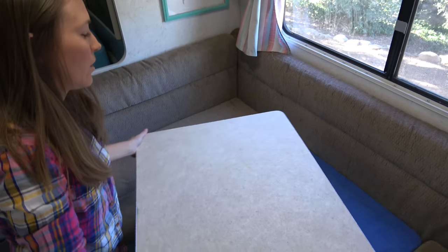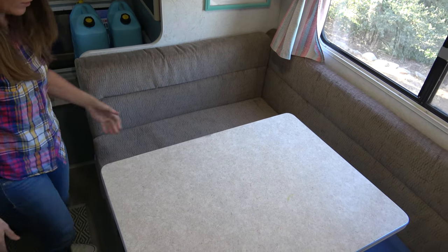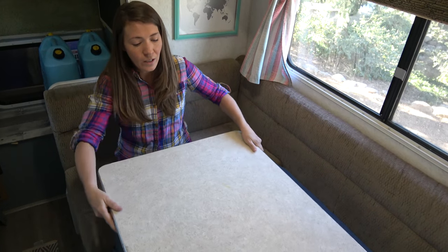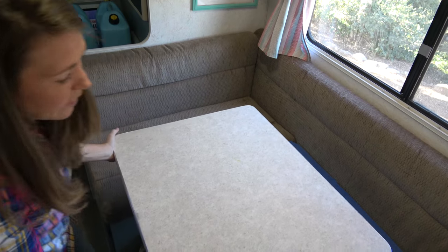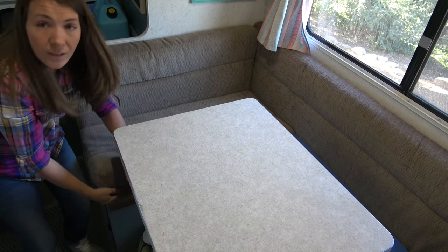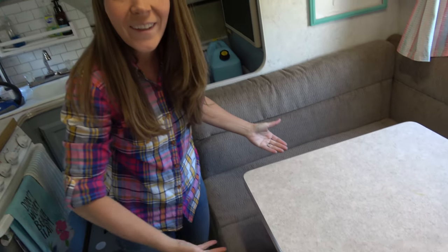In our salon, this table is really neat because we can turn it — it gives us a little more room. And then it can actually come off — it also moves in and out so we can have more space. It slips in down here and it makes what we like to call our couch. Or it can be a second bed for guests.